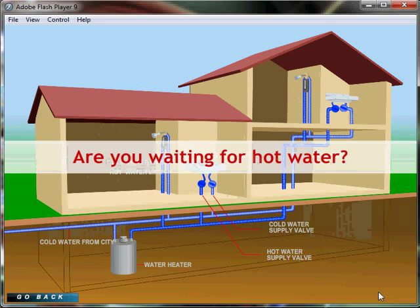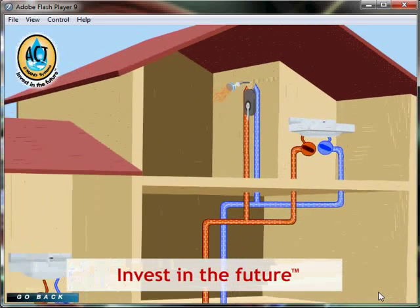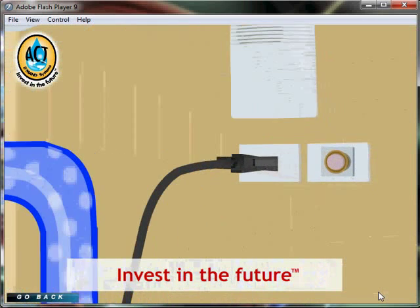Are you waiting for hot water? The average household can waste up to 12,000 gallons per year while waiting for hot water. Invest in the future with ACT's Demand Systems for Homes and make wasting water while waiting for hot water a thing of the past.